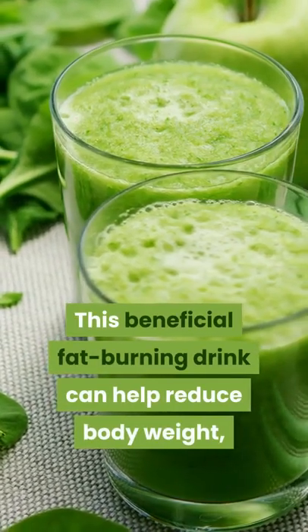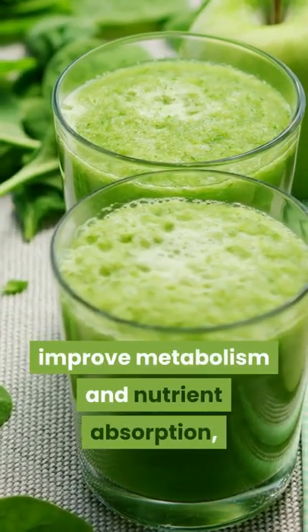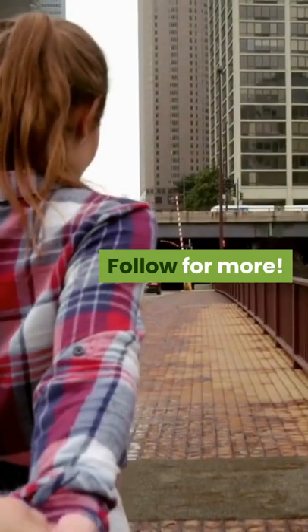This beneficial fat-burning drink can help reduce body weight, improve metabolism and nutrient absorption, and detoxify the whole body. Follow for more.